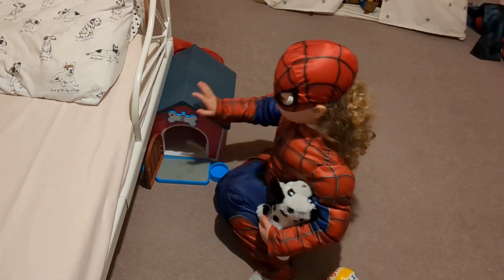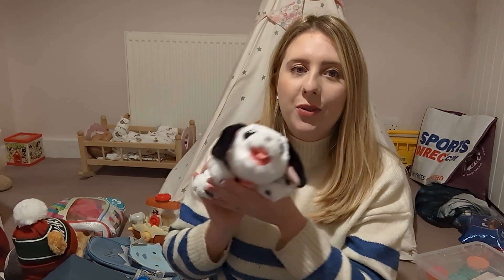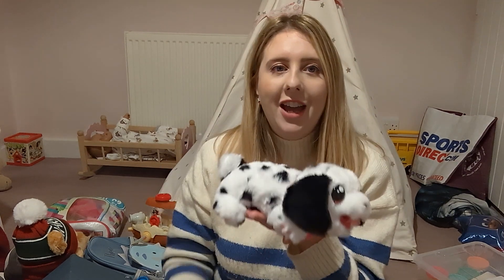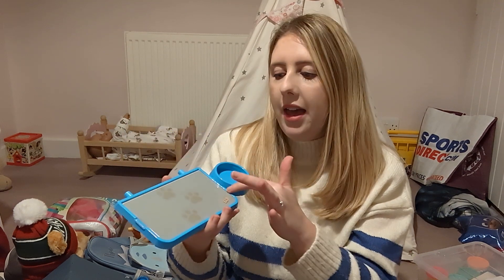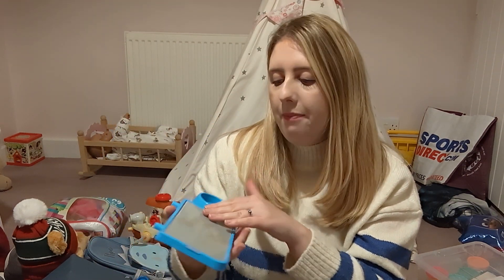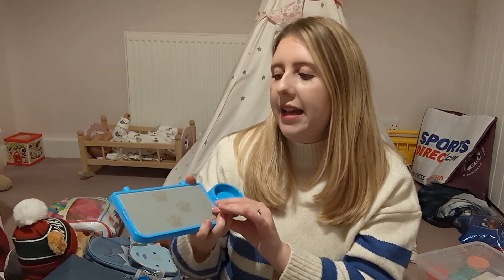Amelia absolutely loves dogs at the moment and would love a puppy one day, so this is the next best thing. She really enjoys playing with it — it's soft and cuddly, she can cuddle up in bed with it. There is an off switch as well. I really love the addition of the toy house — it comes with steps which attach to the front, a little water bowl, and the feet are meant to light up a little with the water. If I'm being honest, that feature didn't really work very well when we tried it, so I might have to try again.